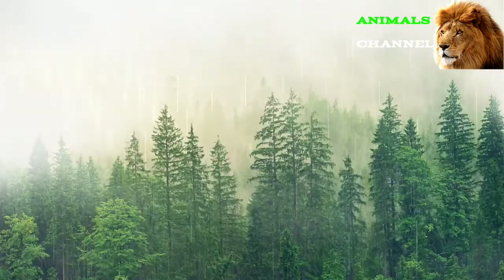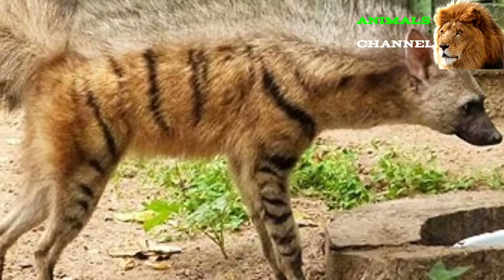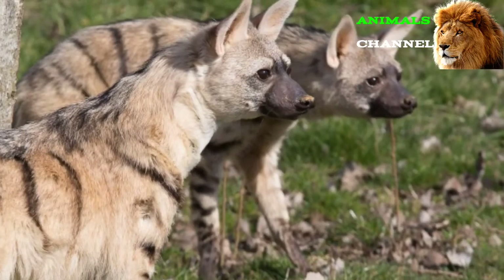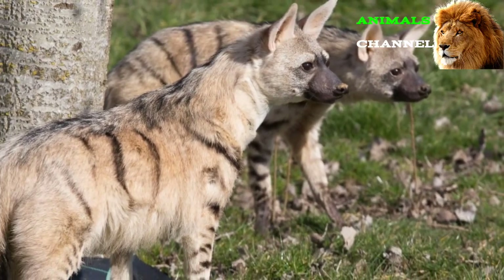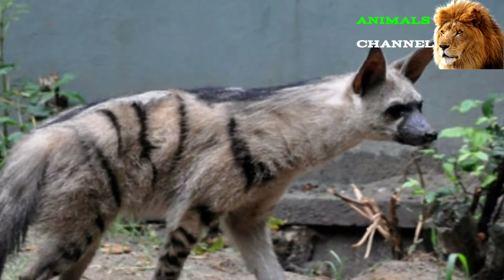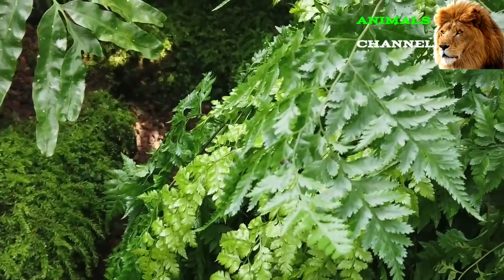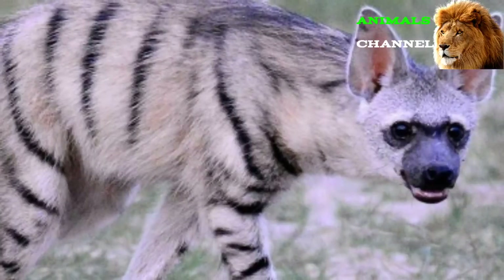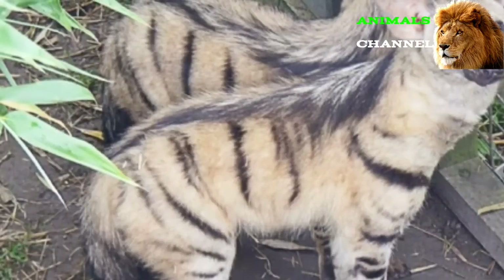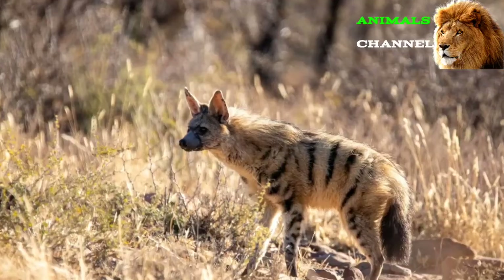The scientific name of the aardwolf is Proteles cristata. The genus name Proteles, which essentially means 'complete in front' in Greek, refers to the fact that it has five toes on the front limbs and only four on the hind limbs. Cristata comes from a Latin word that means a comb or tuft on the head of an animal, referring to its luxurious mane. The aardwolf is the only living member of its entire genus. Together with the brown hyena, spotted hyena, and striped hyena, it is a member of the family Hyaenidae.